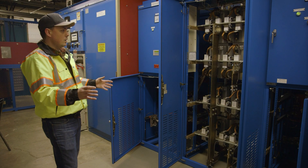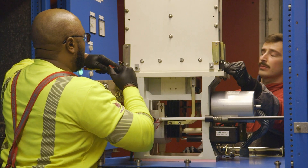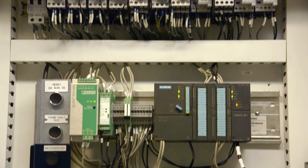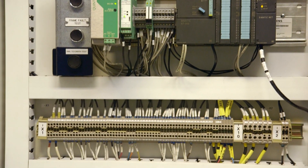Every month and every year we go through each piece of this equipment to make sure it is running as intended, and that's when we're proactively looking for points to either upgrade or change out for a different part.